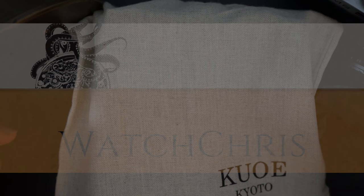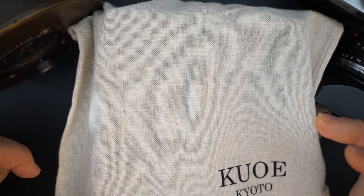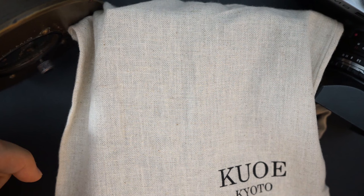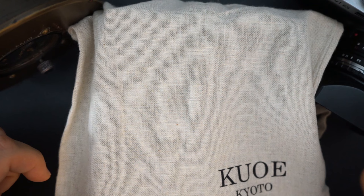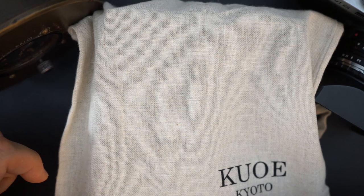There aren't a lot of micro brands out there that come from Japan that are Japanese made, and that's a shame because a lot of my favorite watches actually come from Japan. I think Japan makes some amazing watches, and if they had more micro brands I think they would be very popular. There are a few micro brands on the more expensive side, but this is a true Japanese micro brand.